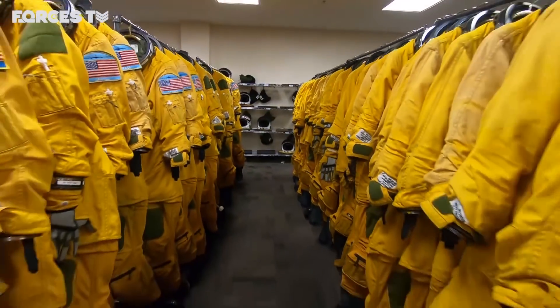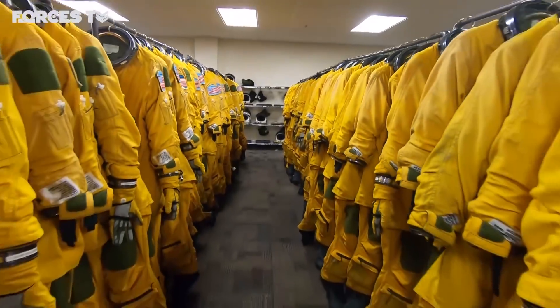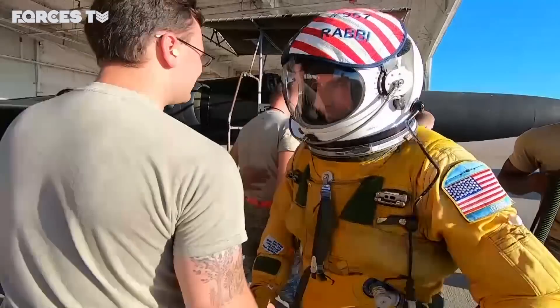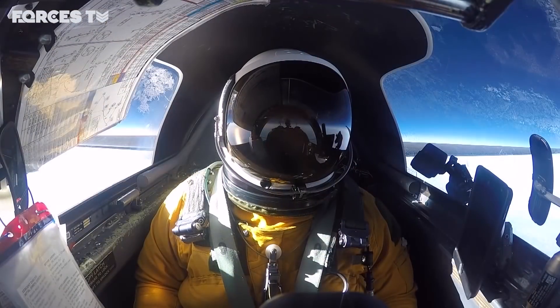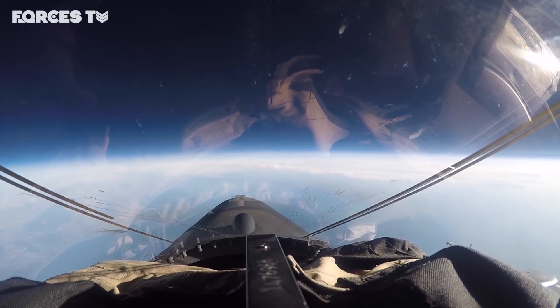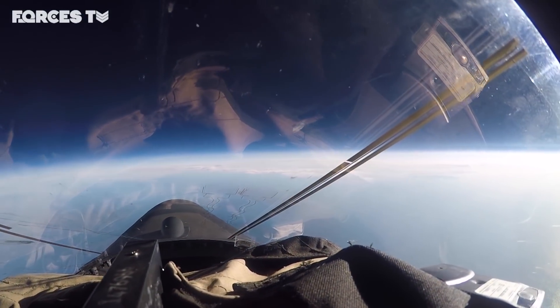The suit by itself is roughly about $125,000. Altogether, a fully-dressed pilot is about a quarter of a million dollars. The helmet ranges about $60,000 on its own. It's a lot — it's very expensive because it's their last line of defense flying in the U-2.